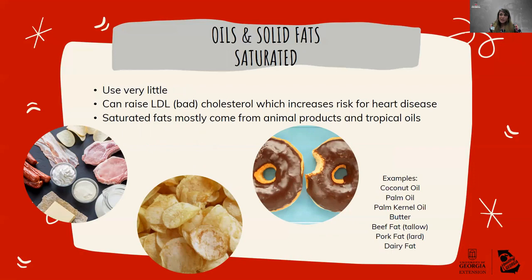Saturated fats are the ones you really want to limit because they can raise your LDL levels. Saturated fats come mostly from animal products such as butter, beef, pork, and dairy fats, but can also come from tropical oils like coconut, palm, and palm kernel oils. These are going to be the ones you find in your treat foods — your processed and prepackaged foods.